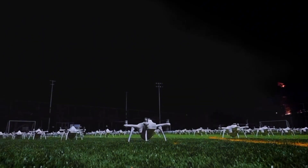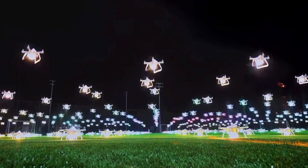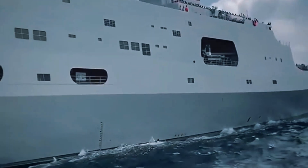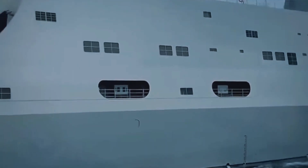Drone swarms. Small, autonomous drones are becoming a serious threat to naval vessels. These drones can be deployed in large numbers and overwhelm traditional defense systems. These swarms can target ships from different directions, making them difficult to stop using conventional weapons.